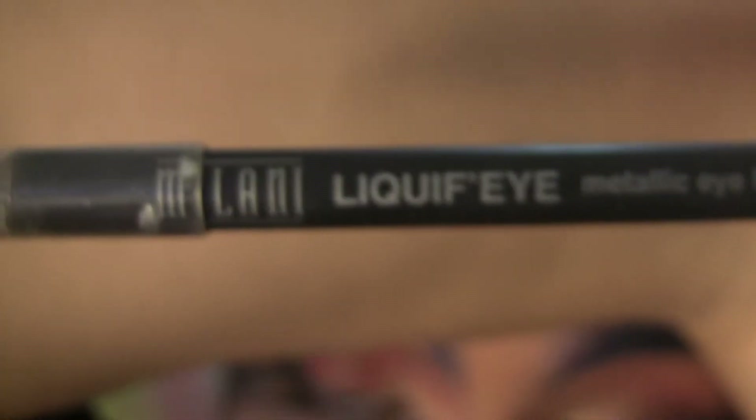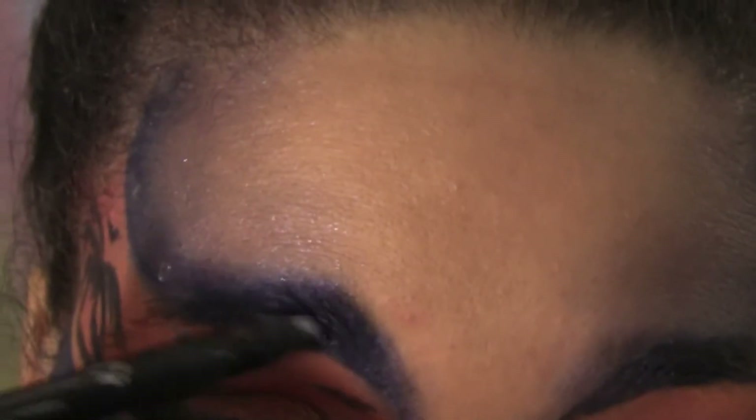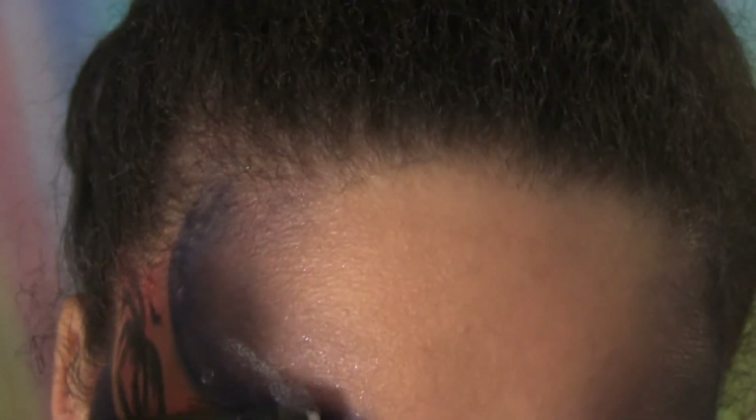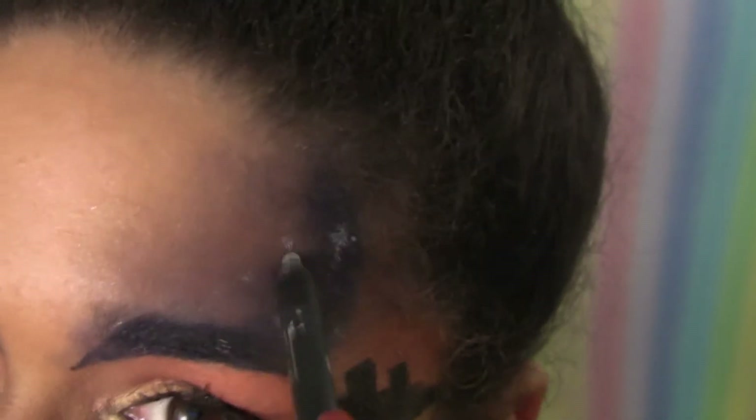As an extra fun step I took my Milani Liquif'eye Metallic Eyeliner in Silver and started adding stars in the dark blue at the eyebrows and temples. Get creative — a meteor, maybe one of those X-shaped bright stars. A little dab will show up super bright, so don't go overboard.